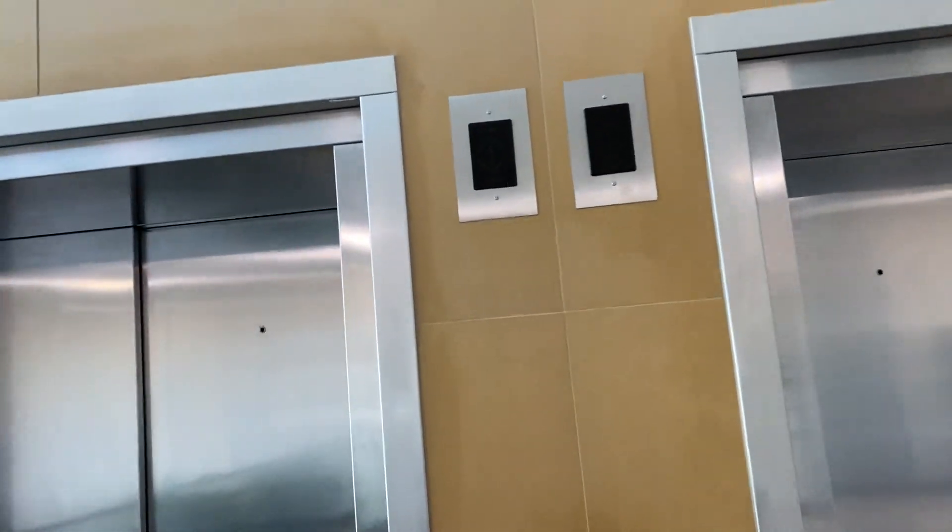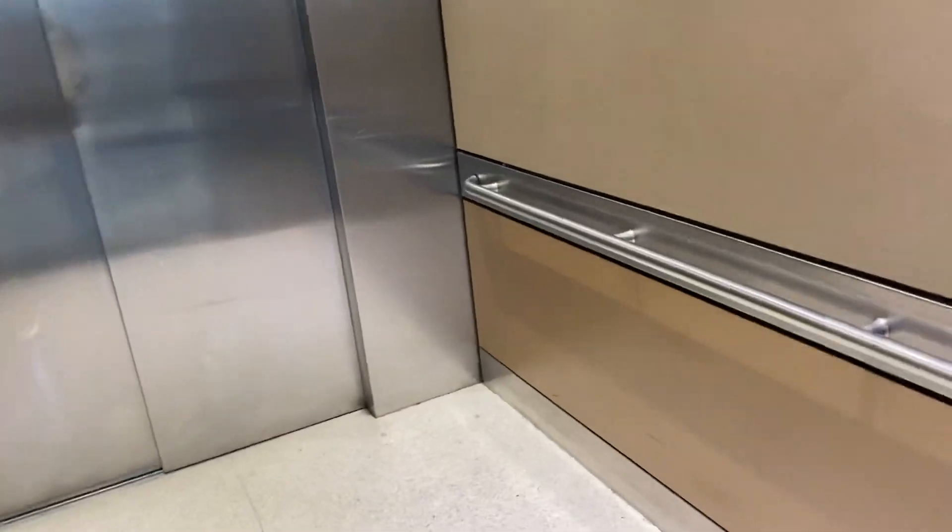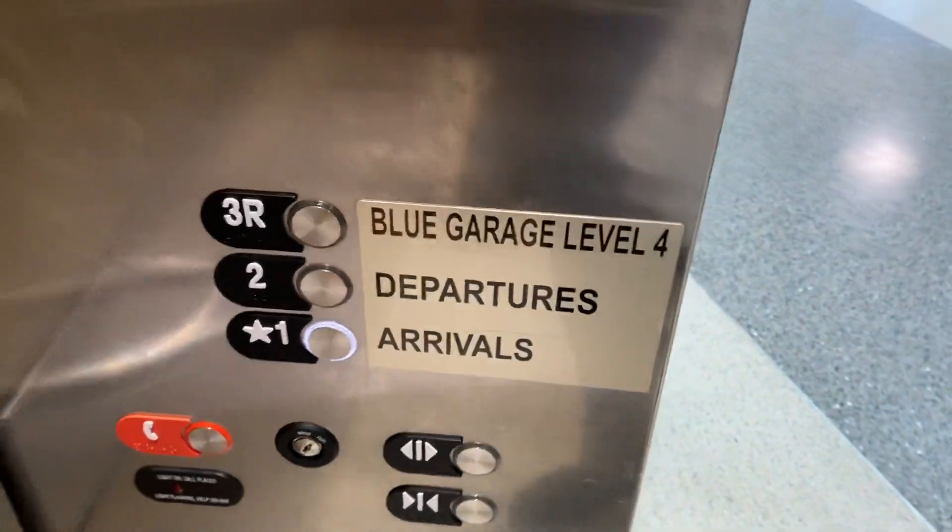These are going to be the elevators at the Houston Hobby Airport International drop-off in Houston, Texas. Let's go down first. These are big elevators. Let's go to Arrivals.